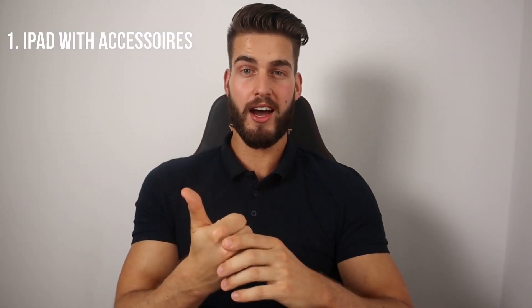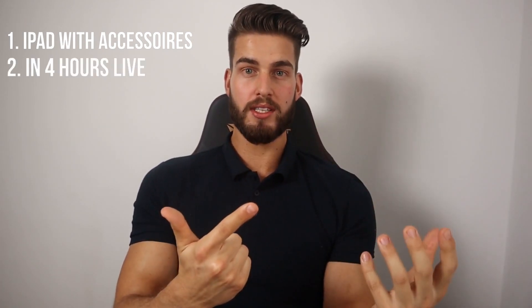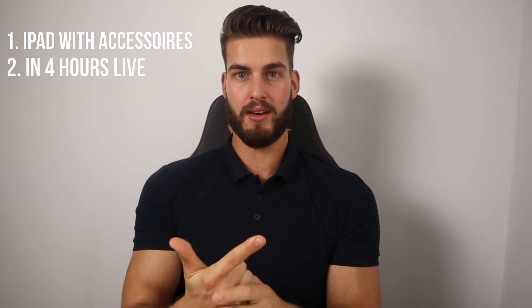My name is Rav, welcome to today's video. Today we're gonna do something interesting — I'm gonna try to create a web application in four hours using an iPad only. The rules for this challenge are simple: I can use only an iPad with accompanying accessories, and I have four hours to develop and deploy something accessible by a public domain. At the end of the video I will give a conclusion and go over my thoughts about the whole process.